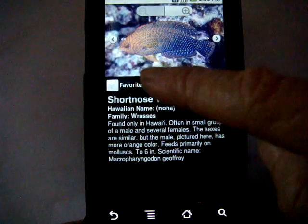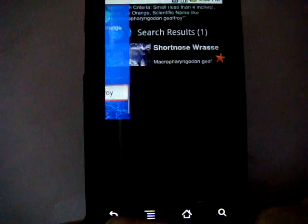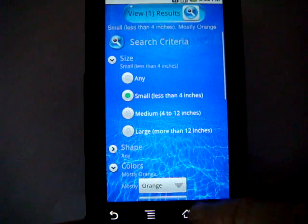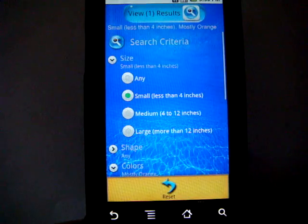That was a short nose wrasse that we matched. We can look at the details, we can make that a favorite. We can go back, and when we're in Search Fish it remembers where we were before, so we can use the menu to just reset that.